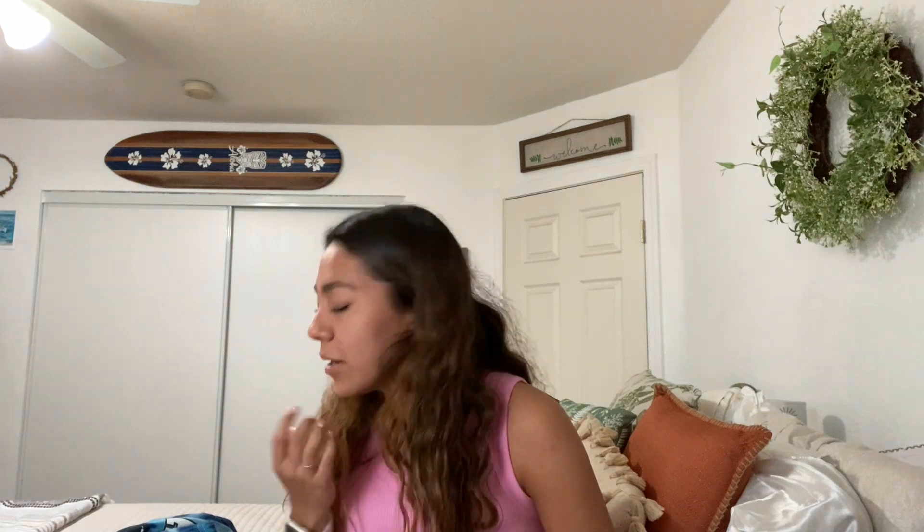There are no pants — I will say that now. I only found tops, so that's a thing. So without further ado, let's get started.